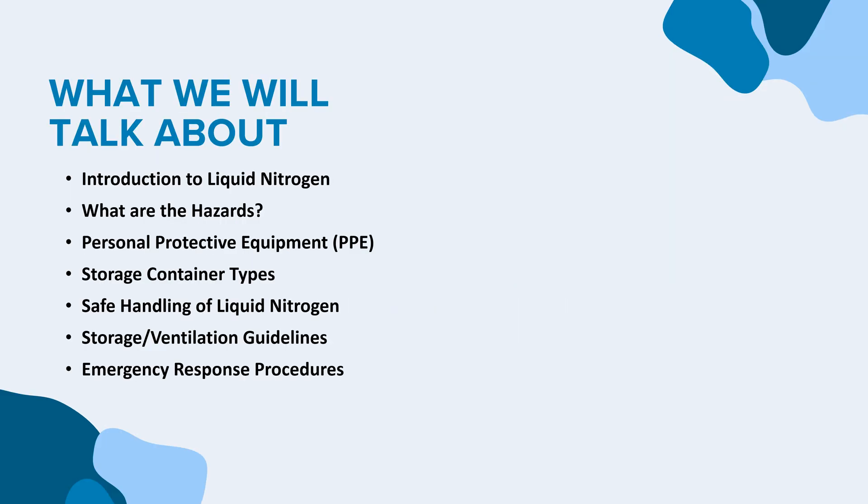Throughout this training we will talk about what is liquid nitrogen, what are its hazards, and what are the required personal protective equipment. We will also cover the required storage container types, safe handling procedures, the storage and ventilation guidelines, and we will also go over emergency response procedures.